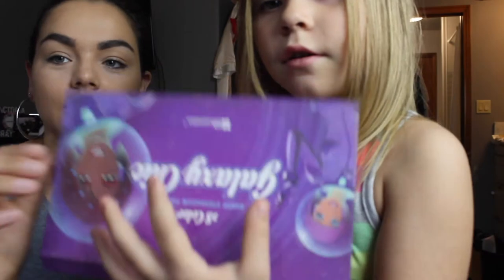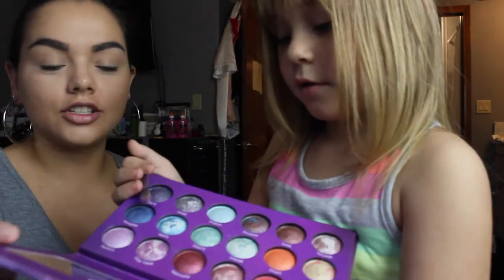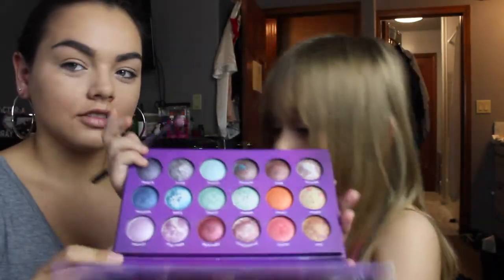Okay, now what do you want to do next? Eyes — yes. Which one do you want? You get to pick — you're the creative genius right now. She picks the BH Galaxy Chic palette. These are the colors, but she's using two of them.